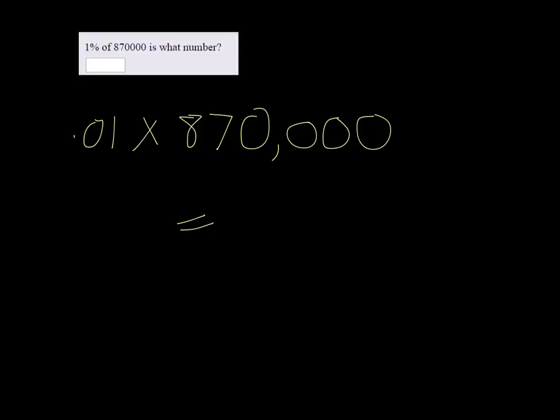You can punch this in your calculator, or you might know that if you're multiplying by a power of 10 — in this case it's 10 to the negative 2 power — you can just move the decimal place. So if I do two hops from the left, I get 8,700.